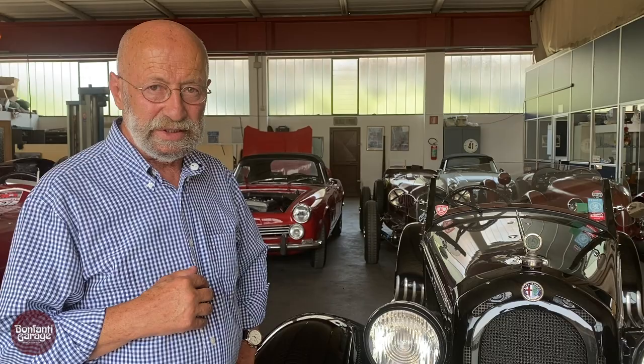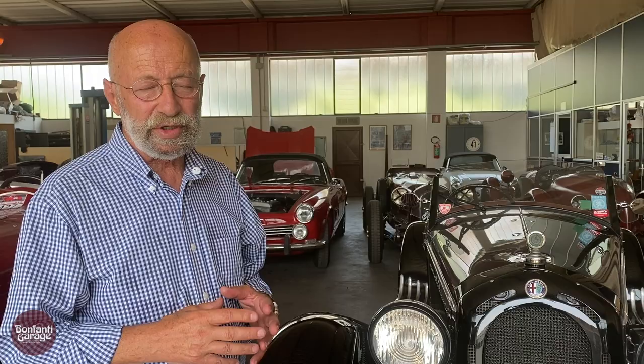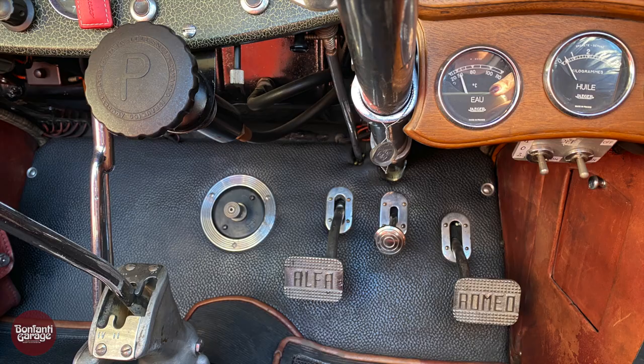And it's the sixth series 1750, so it has basically a much stronger gearbox.